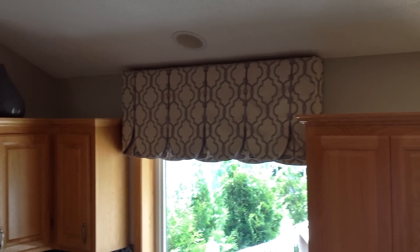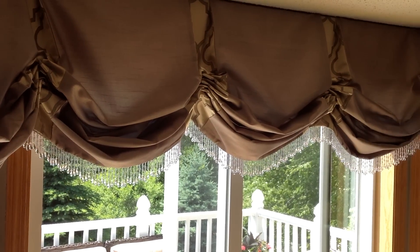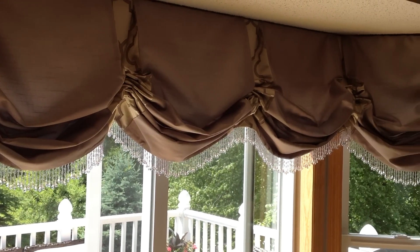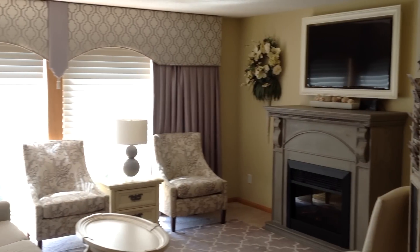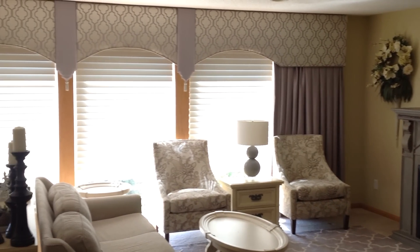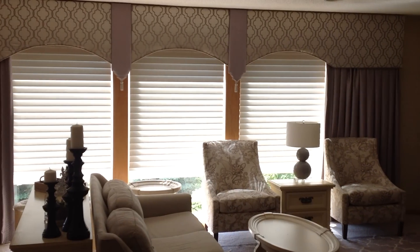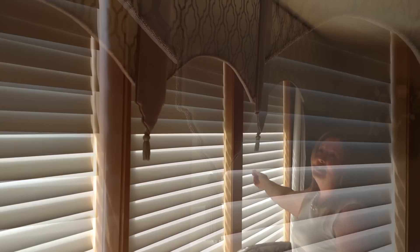Our oldest son graduated last year, so we did a little mini-renovation in our house. You can see all the new window treatments that we have created — only about a year old. This treatment was many years in the making. It's a massive window, but I wanted to make it appear wider. We did it in three sections and just covered up the splices with little palmets and tassels.